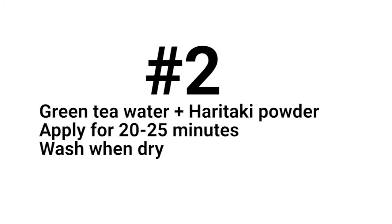Green tea contains tannins that act like an astringent and miraculously shrink the pores and tighten the skin. Haritaki is loaded with antioxidants and nutrients like vitamin C, magnesium, copper, and iron, that effectively reduce oxidative stress on the skin.